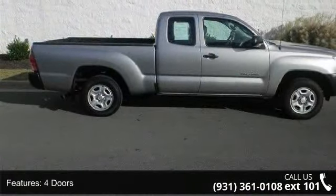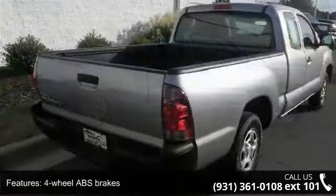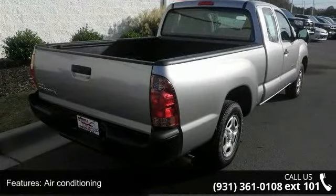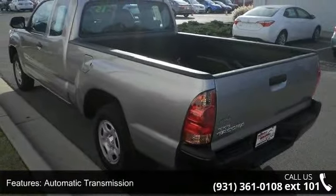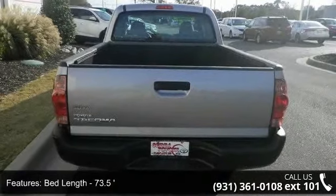Some of the top features included with this vehicle are 159 horsepower, 4 doors, 4 wheel ABS brakes, air conditioning, automatic transmission, bed length 73.5, Bluetooth, clock in dash, daytime running lights, and front seat type bucket.